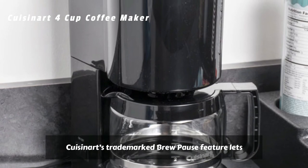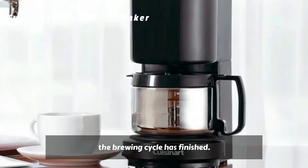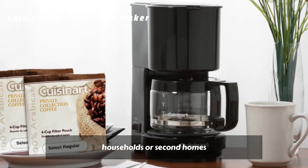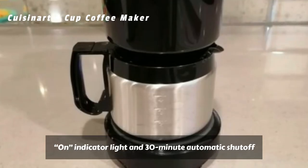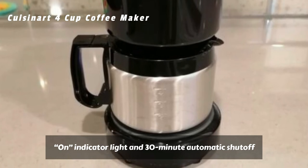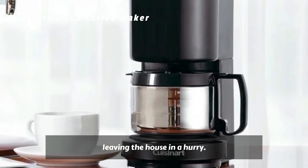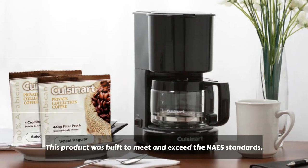The compact design is small enough for small households or second homes, saving counter space without sacrificing features. The On-Indicator light and 30-minute automatic shut-off mean you never have to worry about leaving the house in a hurry. This product was built to meet and exceed NAES standards.